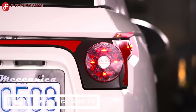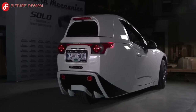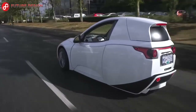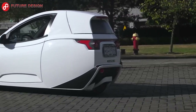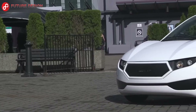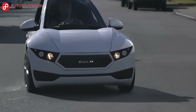Electra Mechanica Solo EV: The Electra Mechanica Solo EV is an electric vehicle with 82 horsepower and a 100-mile range, capable of sprinting from 0 to 100 kilometers per hour in 8 seconds. It is designed for one person only. It takes 3 hours to charge on the charger. What do you think about the design of the car?